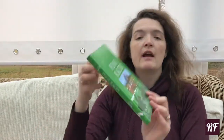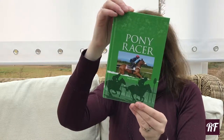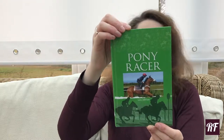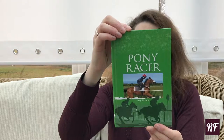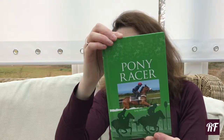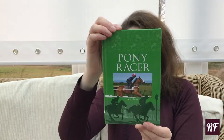Next up we have Pony Racer by Lucy Johnson. The back says: when Tom comes to live at Hilltop House he doesn't like anyone and no one likes him, or at least that's what he thinks — until he meets Leo. Somehow the young pony knows exactly how to get through to this lonely and unhappy boy.